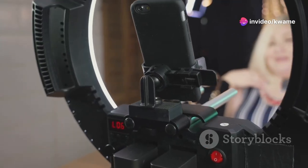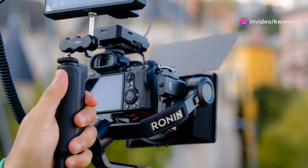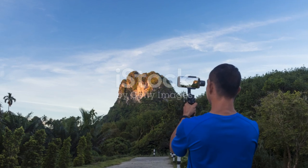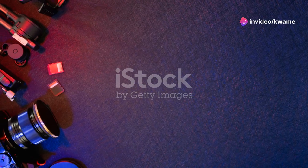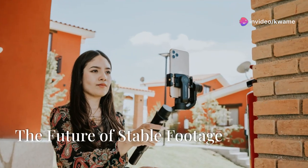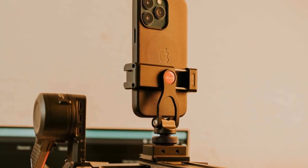Even professional filmmakers are embracing smartphone stabilizers. They offer a compact and affordable way to shoot high quality footage, opening up new creative possibilities for filmmaking. From capturing everyday moments to documenting important events, stabilizers are changing the way we create and consume video content.